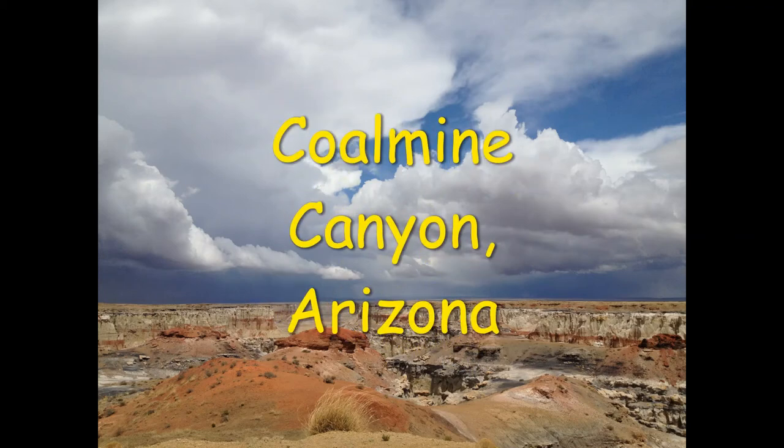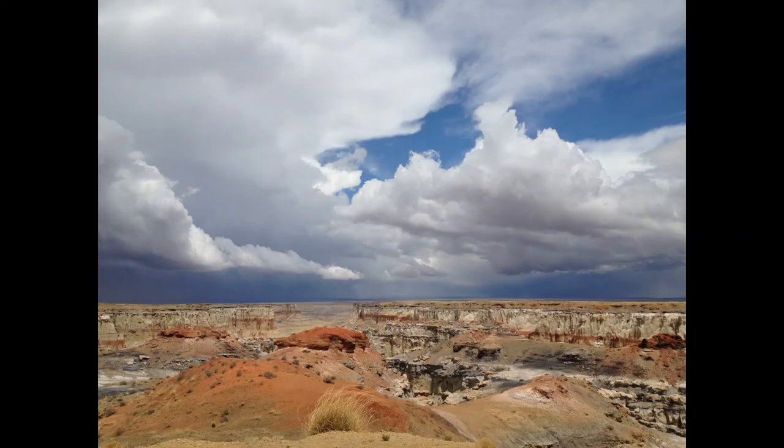Greetings. Today we're going to go out to Coal Mine Canyon in northern Arizona and talk a little bit about its geology.